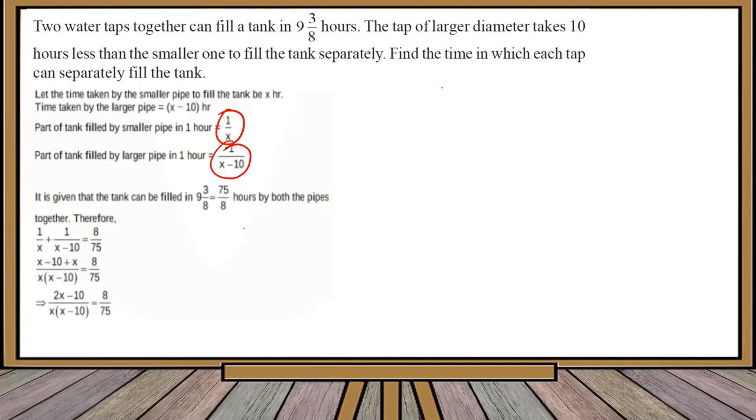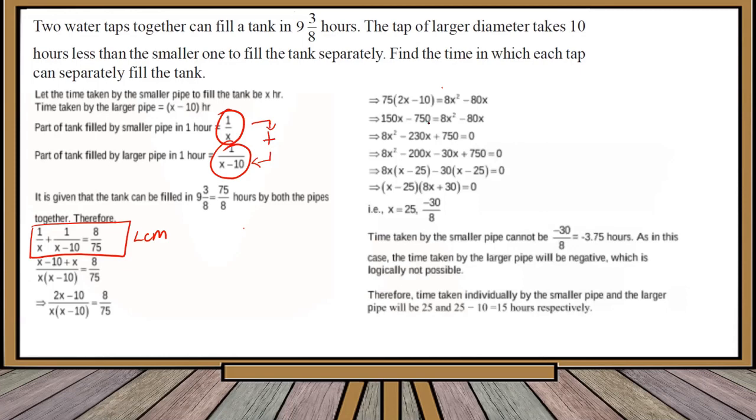When both taps run together, the total time is 9 and 3/8 hours, which converts to 75/8 hours. So the part of the tank filled in one hour by both together is the reciprocal: 8/75. Setting up the equation: 1/x plus 1/(x minus 10) equals 8/75. Taking LCM: (x minus 10 plus x) divided by x(x minus 10) equals 8/75, which simplifies to (2x minus 10) divided by (x squared minus 10x) equals 8/75. Cross multiplying gives the quadratic equation.